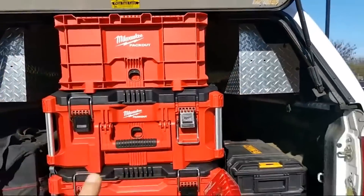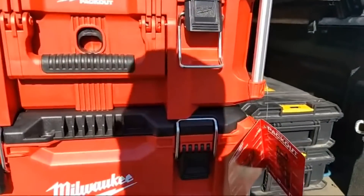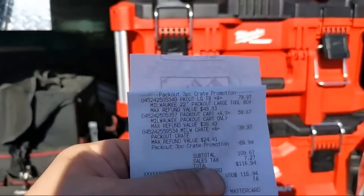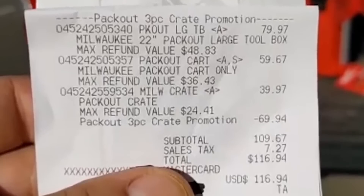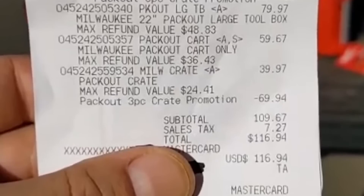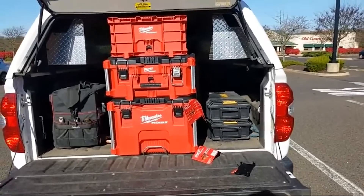I'll show you the receipt and how it broke down. You go in-store — it was a glitch online but in-store it seems to be working. They have to ring up all three boxes individually. Here's the deal: you can see on the receipt 'three piece crate promotion.' The large toolbox rings up at $79.97, the Pack Out cart at $59.67, and the crate at $39.97. They total it to $179, minus off $69.94, giving a subtotal of $109.67. After tax: $116.94.